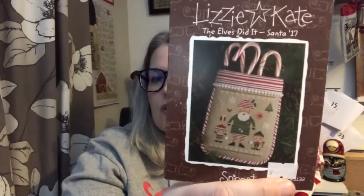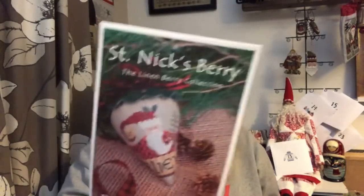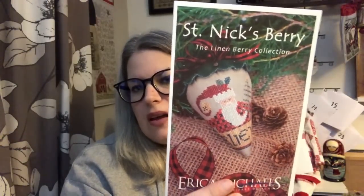I've got three little Lizzie Kate charts here - the 2017 one called 'The Elves Did It,' the 2015 one which is 'Celebrate,' and the 2016 one 'Old School Santa.' I don't know why I don't stitch more berries because I love berries - this is 'St Nick's Berry' by Erica Michaels.